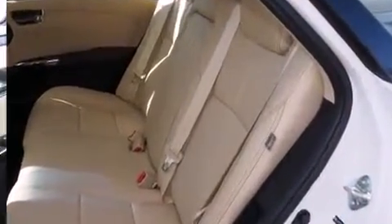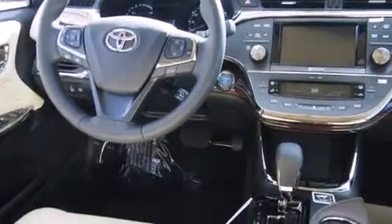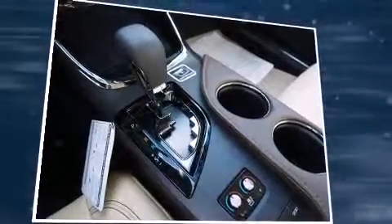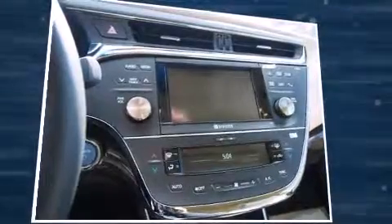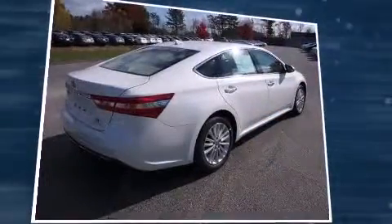Toyota prioritized fit and finish as evidenced by leather upholstery, a built-in garage door transmitter, an automatic dimming rear-view mirror, automatic dimming door mirrors, high-intensity discharge headlights, and a blind-spot monitoring system. Rear passengers enjoy the seat heating functionality, keeping them warm during the winter months.